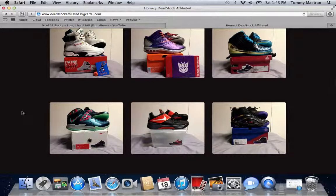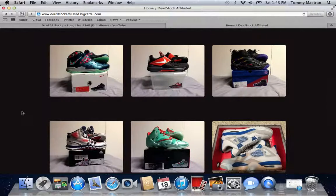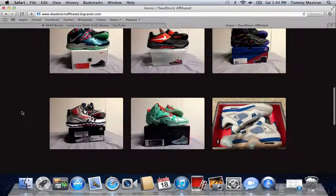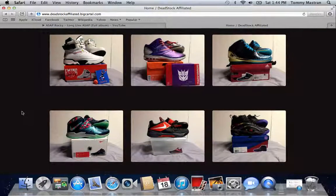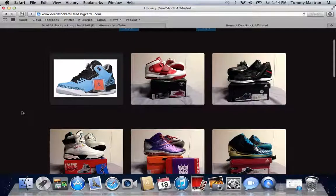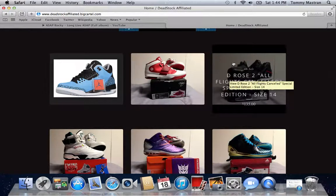If these aren't Deadstock, then they are worn one time at the most, because he keeps his shoes in pristine condition like you should — in case of situations like this where you decide to get rid of them, people are going to want as close to Deadstock as possible. So these are some of his shoes. We have the Nike Zoom Soldier, and then we have the D-Rose all flights canceled special edition, size 14.